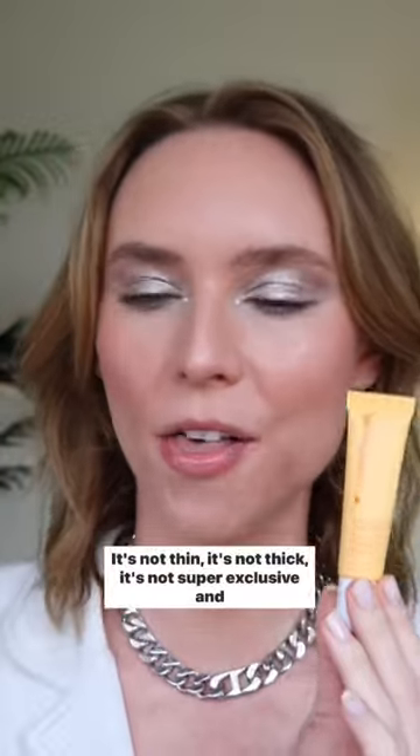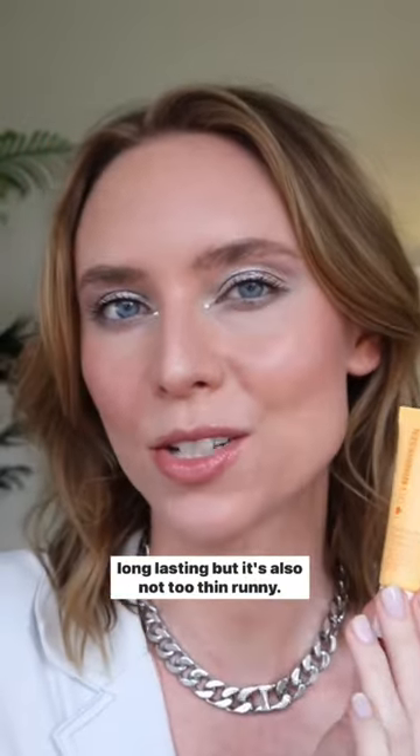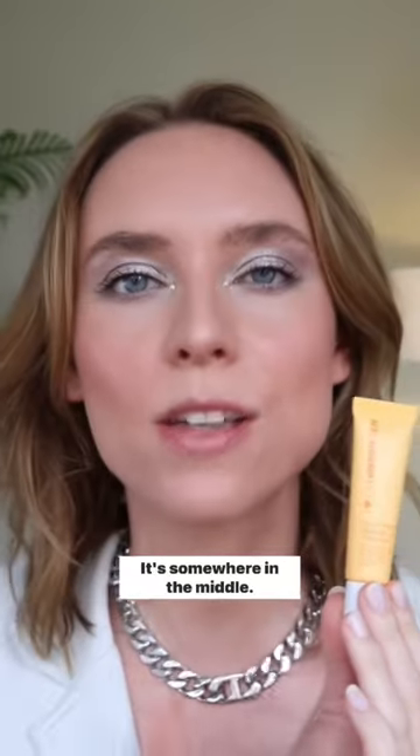If you're like me and you loved the Rode Beauty Peptide Lip Treatment, but all of yours suddenly went grainy and you had to throw them out, this is a great alternative. I think this is a great kind of Goldilocks lip balm — it's not thin, it's not thick, it's not super occlusive and long-lasting, but it's also not too thin and runny. It's somewhere in the middle.